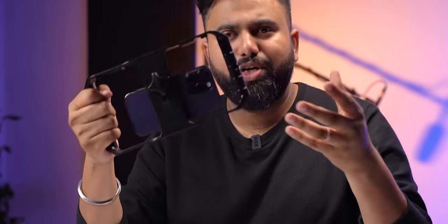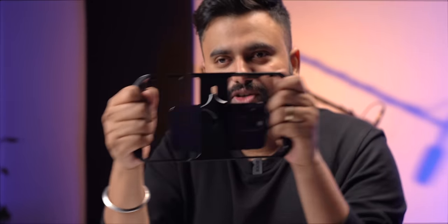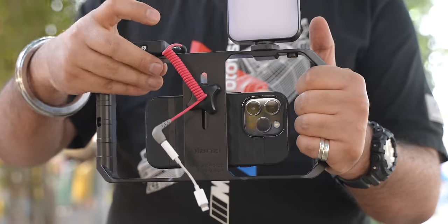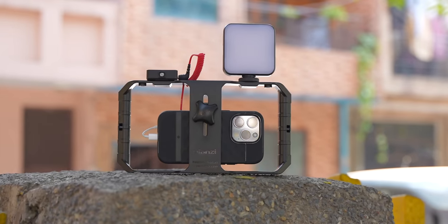This is pretty lightweight and the weight is evenly distributed, so you can use it for a long time to shoot videos. Also the phone is very securely fastened here, so there's no problem of it falling off. Plus the rig has these screw holes where you can attach your mic and even a light for even better videos. Yeah, this is pretty amazing.